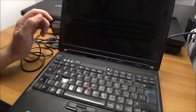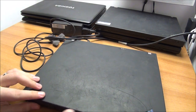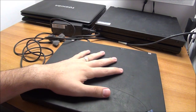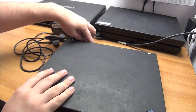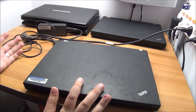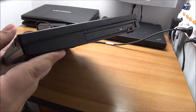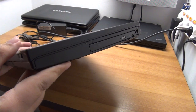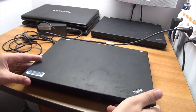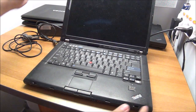This camera doesn't zoom out more, so I'll move it back a bit for the rest of the laptops — it's a bit too zoomed in. So, T60: working. Next one — from the shape of it maybe a T400? No — T61, okay.